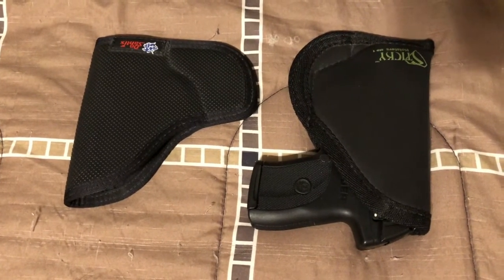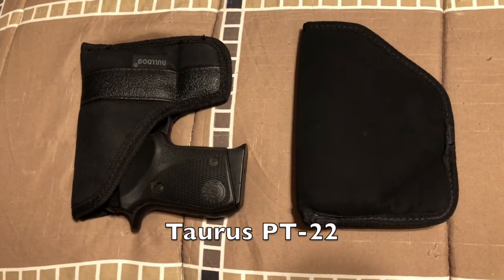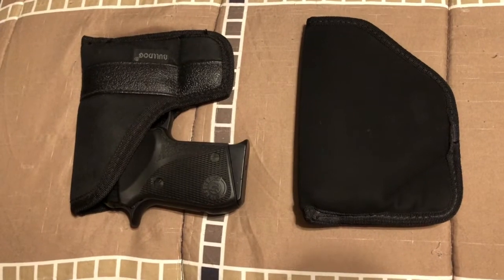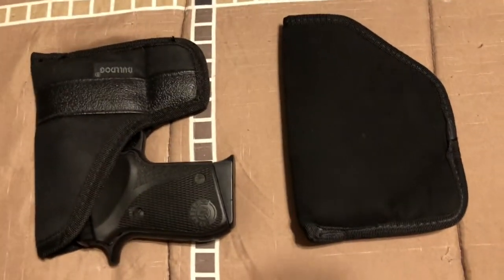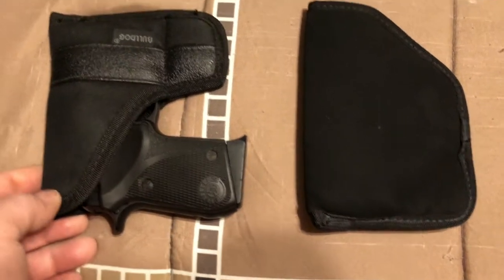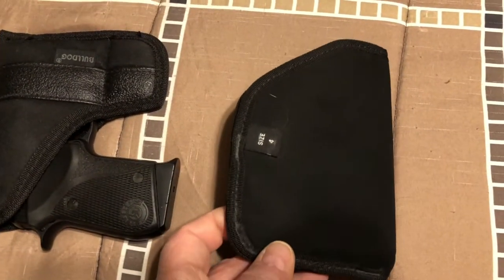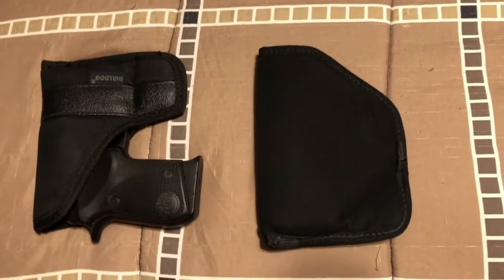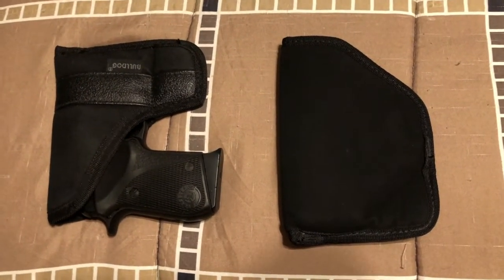I do also have a Taurus PT22. I don't carry this very often — I actually got a holster for it more just to protect it in the safe and in a drawer. I have a Bulldog pocket holster and a cheap holster from Walmart, probably a Blackhawk, and both of them work equally well, which is not too well at all. But I don't carry that gun very often.